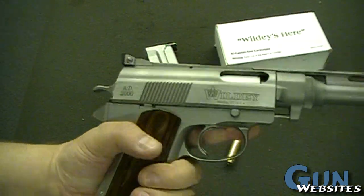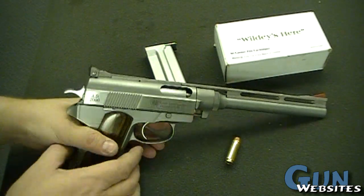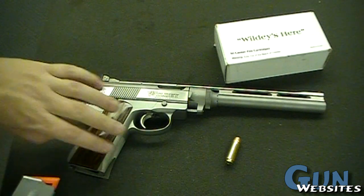This one has 'AD2000' on the back, so it's not as old as the Auto Mags — but just about as rare, though.